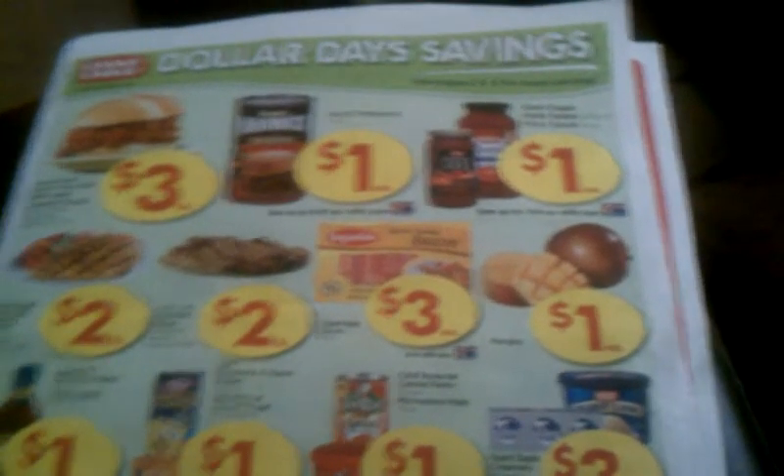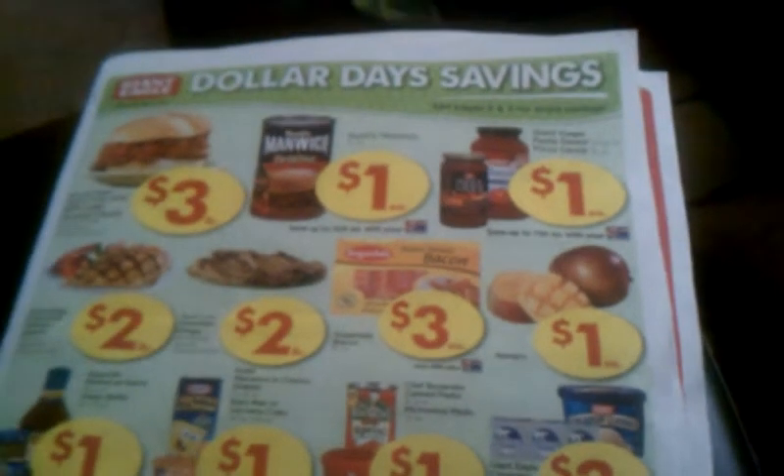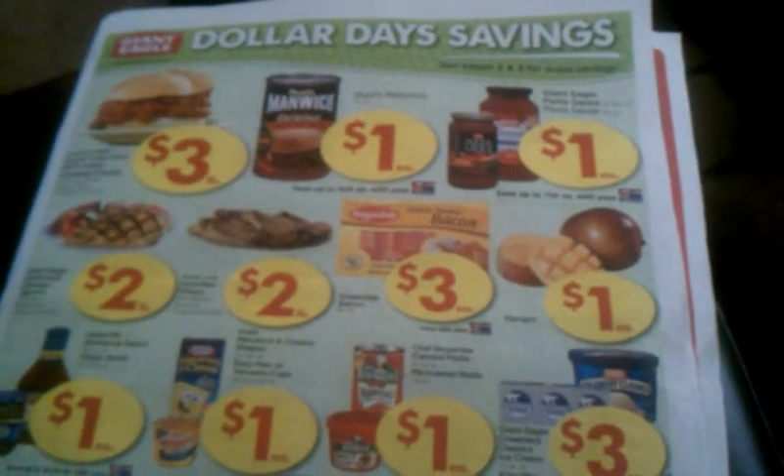Hello guys, this is Kristen. I just wanted to come to you to share a deal with you real quick, just checking out so you can get your coupons full and ready. Great items to stock up on with all these barbecues coming up this summer.